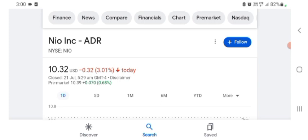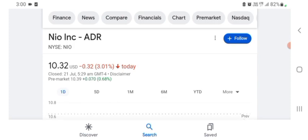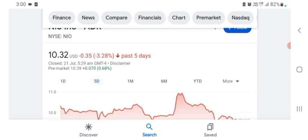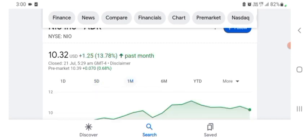NIO stock was trading at $10.32 US dollar with 3.01% negative in a day. We also see that five days before, the stock was trading at 3.28% negative in a day. One month before, the stock was trading at 13.78% positive in a day. We also see the stock was financially strong.